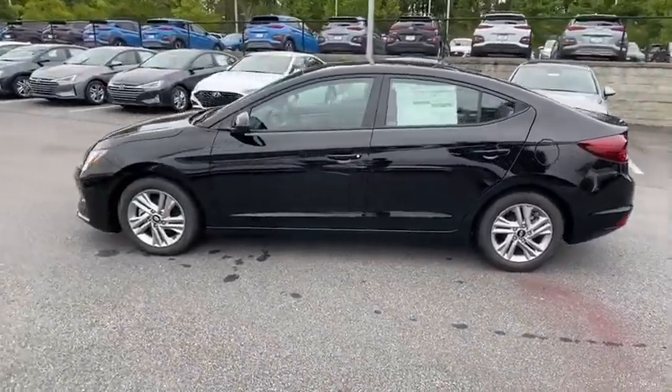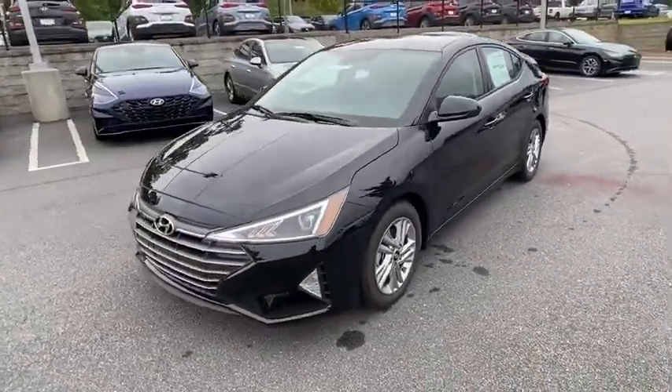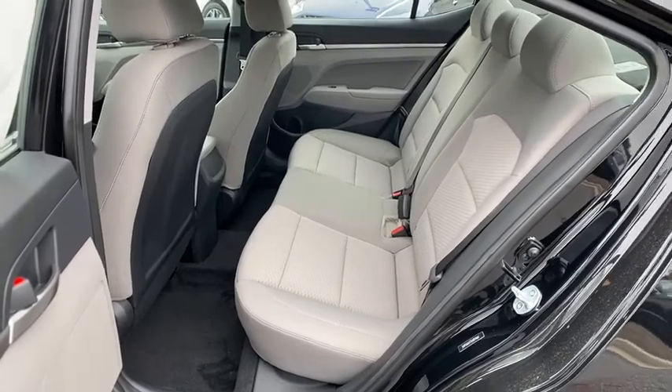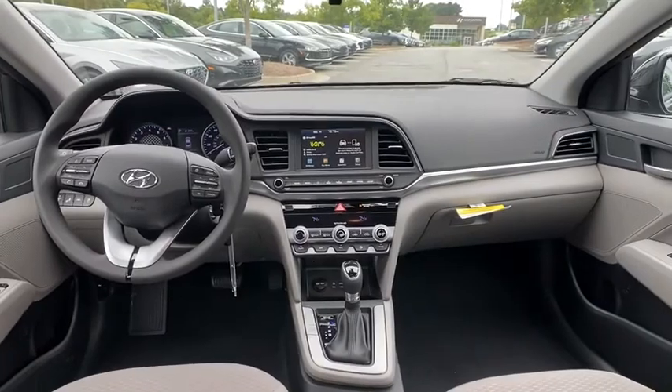Here are some of this vehicle's great options: traction control, dual airbags, alloy wheels, power steering, four-wheel disc brakes, electronic stability control, power windows, trip computer, security system, rear window defroster, panic alarm, overhead console.